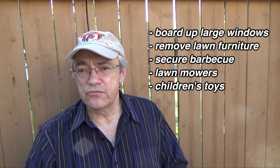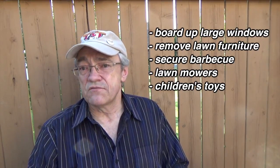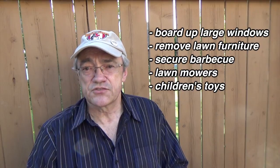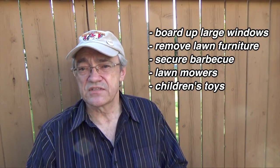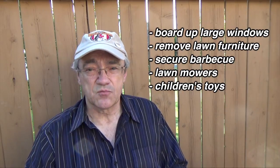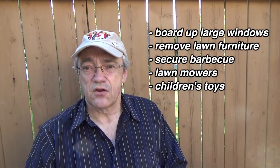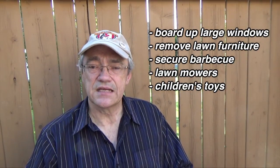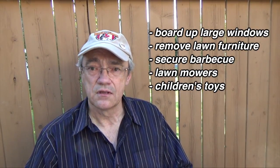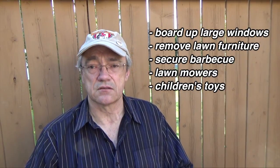Since you've got a couple of days, you've got to act fast and do what you can to secure your home. You can board up any large windows, remove any lawn furniture that you have in the yard, secure your barbecue, lawn mowers — things like that. Try to lock them away if at all possible. Even children's toys. Anything that isn't tied down can become a lethal projectile.